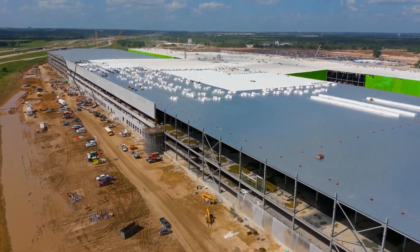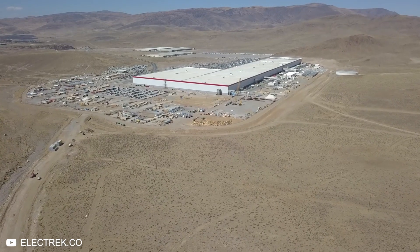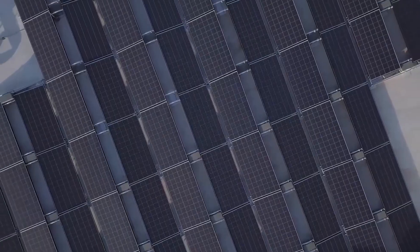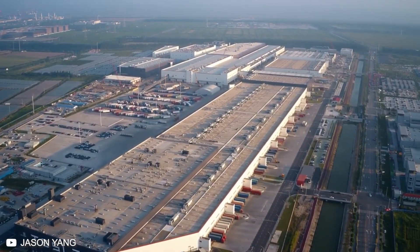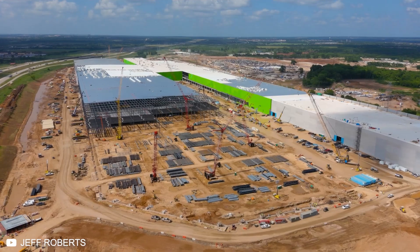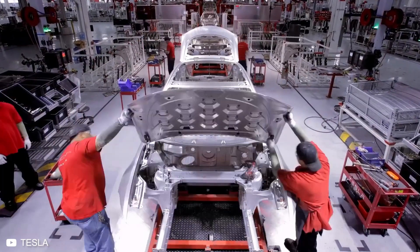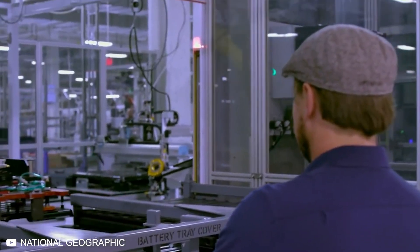Tesla currently has four Gigafactories around the world: the Nevada base, which is 1.9 million square feet and still only 30% complete; the New York base, which is focused on solar energy more than vehicles; Shanghai, which is the newest one and handles the final assembly of the Model 3 and production of the Model Y; and the Berlin base, which is still not operational, but will be soon. The Tesla Gigafactory was made for the purpose of upping production to help drive down costs, and efficiency is everything in this game. So today, we're going to look at how Tesla cars are made in these giant factories.